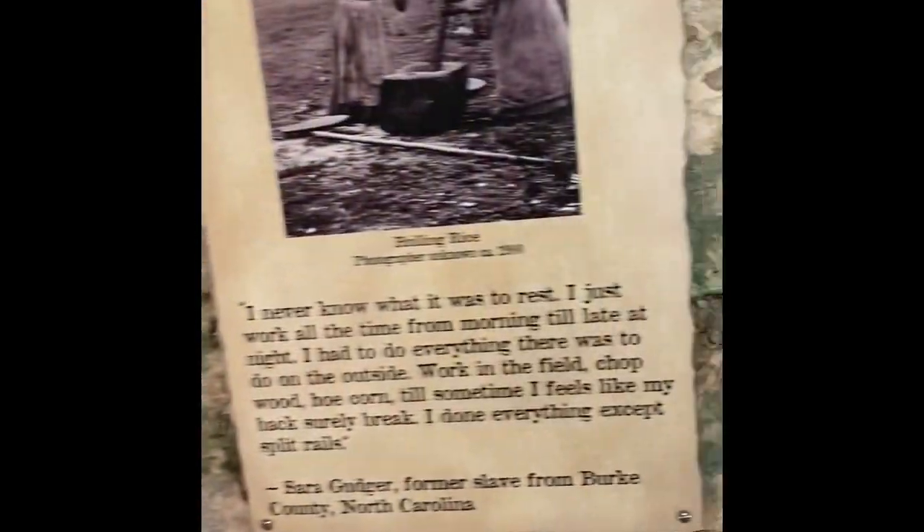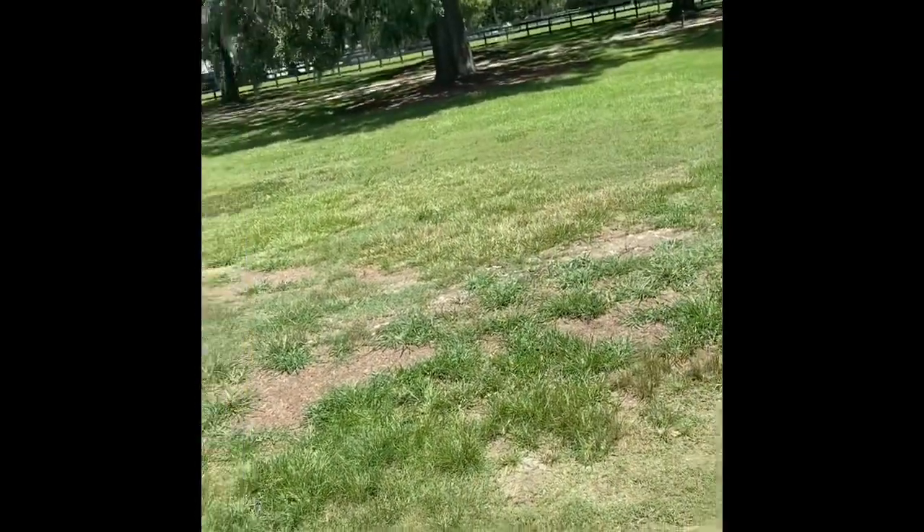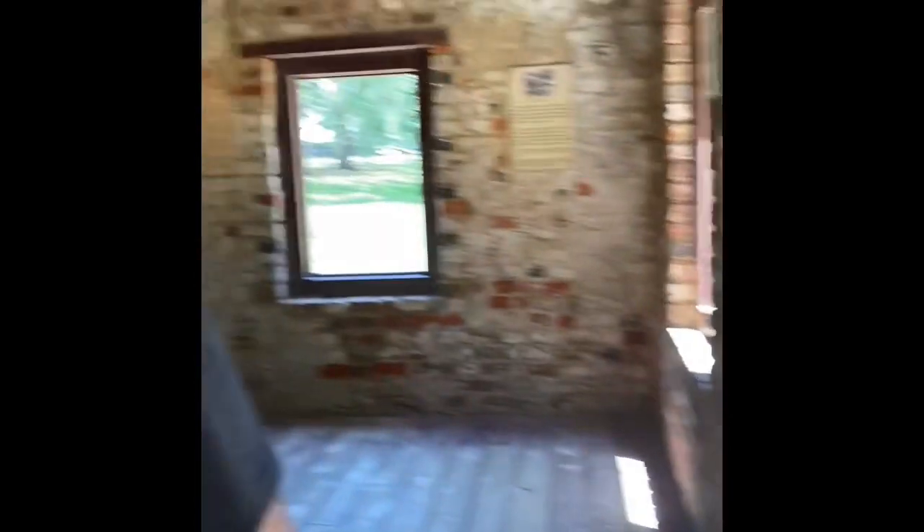We're in another building. There's no information about it. Here are the Gullah people I was telling you about — a lot of them are down around Beaufort, down in like the southern part of South Carolina. They still speak their own little language and stuff — the Gullah and the Geechee. That's cool.